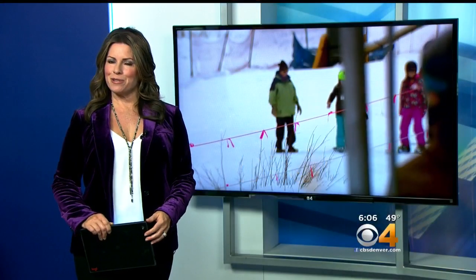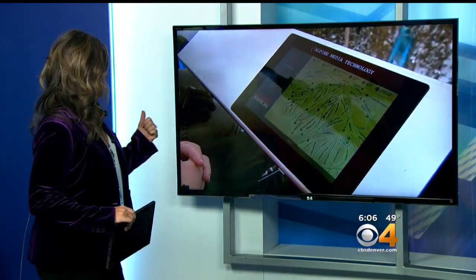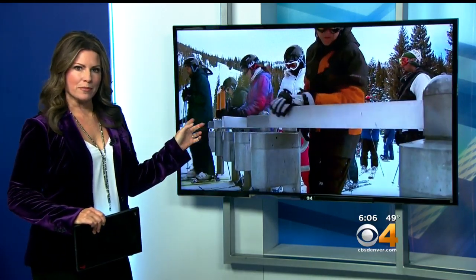And new at 6, the next time skiers head to Winter Park, they're going to notice something new out there. The resort just installed new digital screens on some of the chairlifts up there. Matt Kroschel is live at Winter Park tonight to explain why they need this new technology.